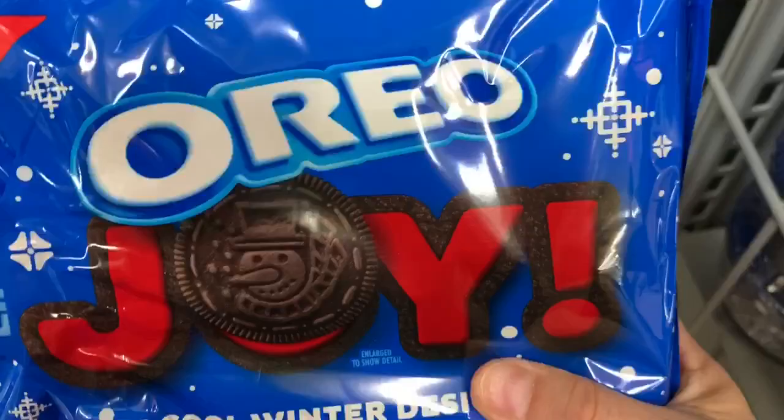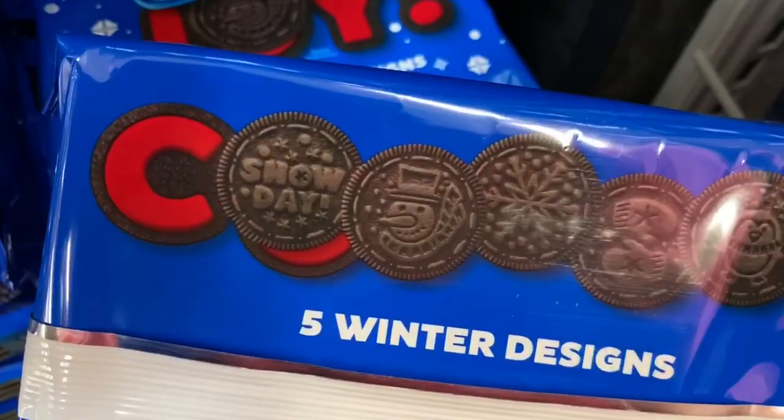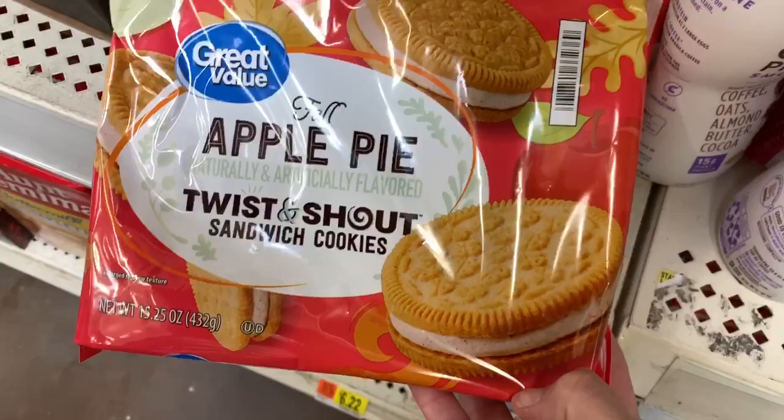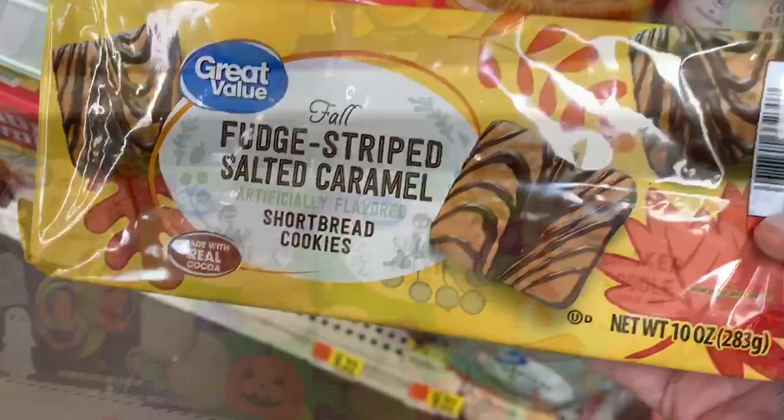Holiday Oreos are out. There are supposed to be five different designs — this one has snowflakes, a snowman, mittens, and a penguin. The cream inside is red. How cute. We also have apple pie cookies and the fudge-striped — those look good. These are kind of like Oreos but it's the Great Value brand.